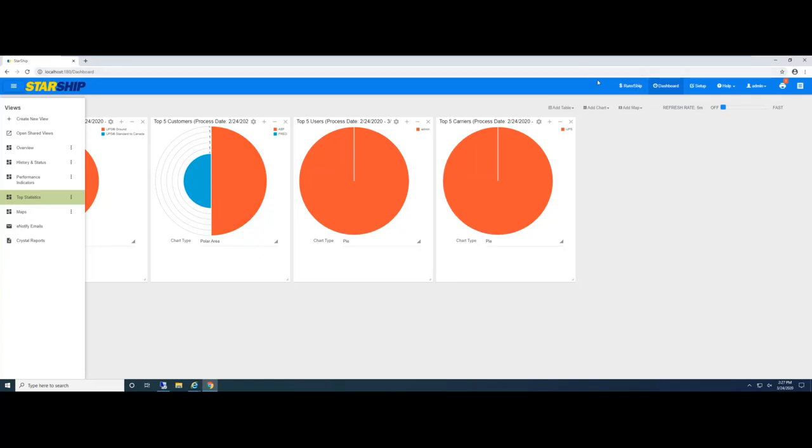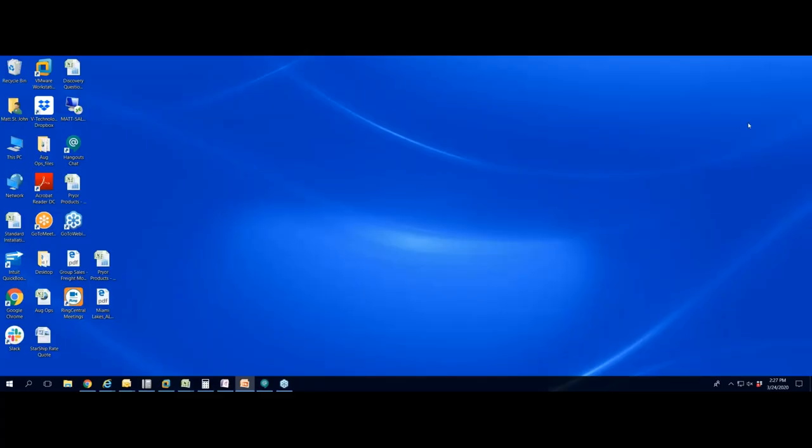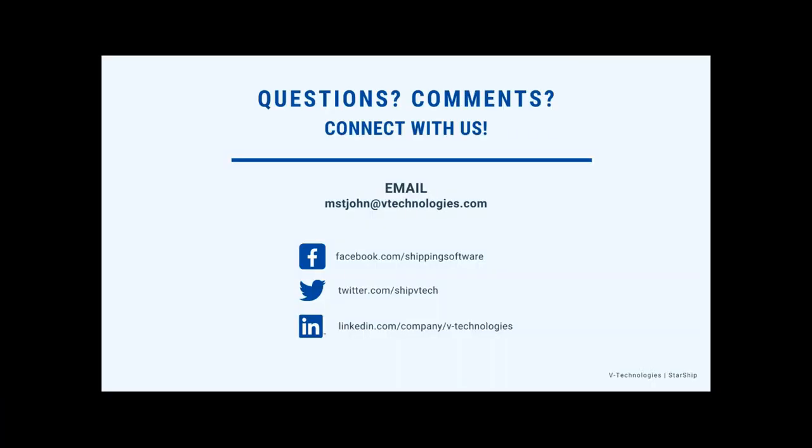With that being said, I wanted to do a brief overview of Starship. I'll put up my contact information — if you have any questions or would like to schedule a more in-depth one-on-one demo or discovery call, I'm more than happy to do that. There don't appear to be any questions, so I really appreciate everyone taking time for this webinar. I hope everyone stays well — feel free to reach out if you need anything else. Thanks so much, bye.